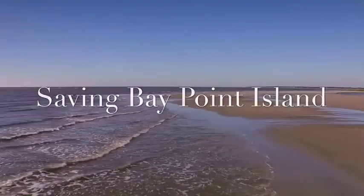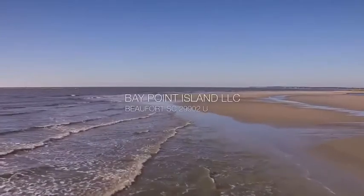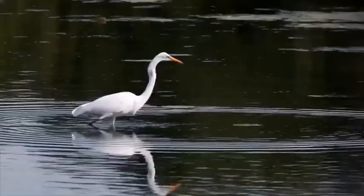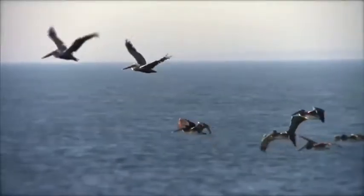Bay Point Island, the jewel of Beaufort County, is a barrier island located across Hilton Head below St. Helena and next to Phillips Island at the inlet of Port Royal Sound in South Carolina.